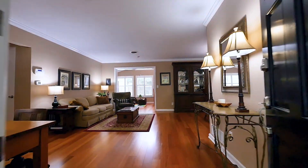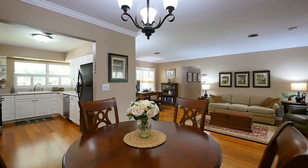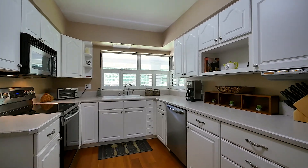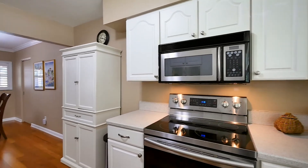Stepping inside, you'll first notice the beautiful crown molding, plantation shutters, and wood laminate flooring running throughout the main living spaces. The spacious open-plan dining and living rooms lead to the kitchen with white cabinets and new stainless steel range and dishwasher.